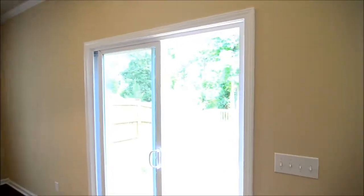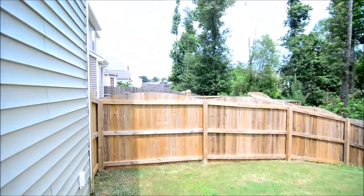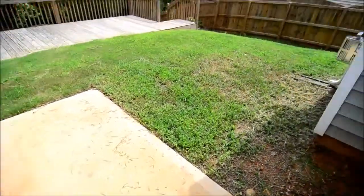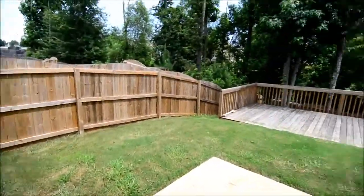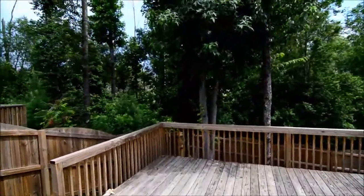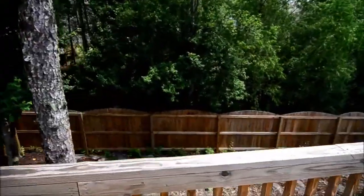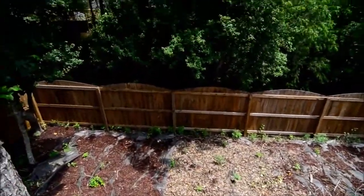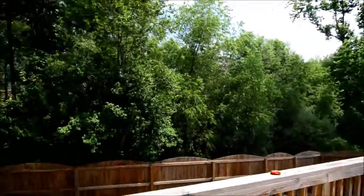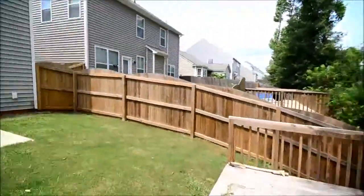Through this sliding glass door, outside you have a patio and a yard, and there's also a nice deck in the back with a little bit more yard space below. This backyard is fully fenced in, so it's great for pets or young children. It also backs up to the ravine, giving you some privacy as well as a little bit of nature back there.